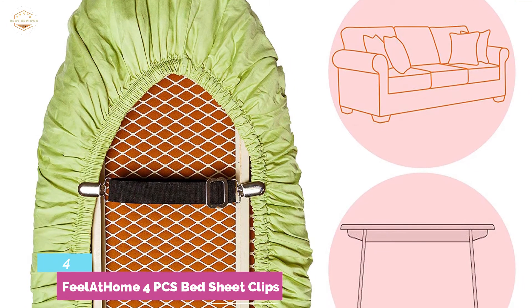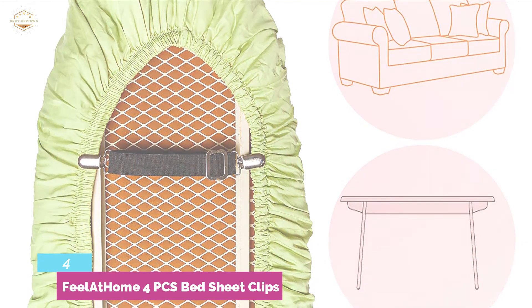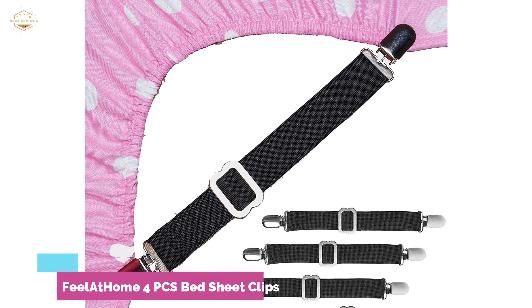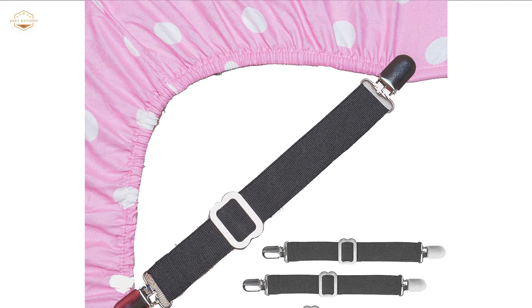To protect your fabric, it has a clenching system. You can easily adjust the length from 8.3 to a maximum of 13 inches. Suitable for ironing board covers, mattress covers, seats, cushion covers, and more.